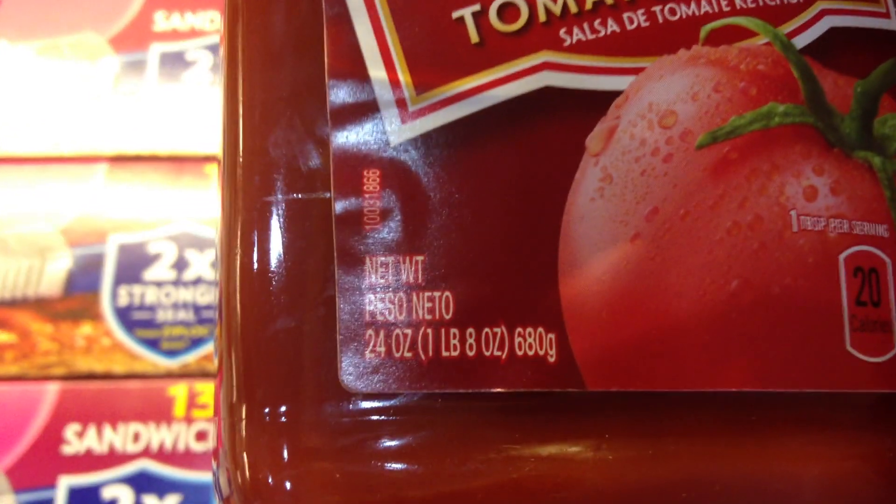I had 25 cents off of Hunt's, and that's a big one — let's see how big it is. For the dollar store it's a big one: 24 ounces. So that was 75 cents.